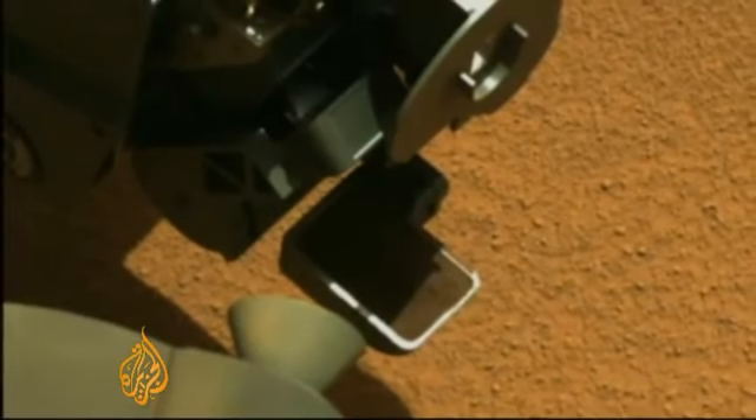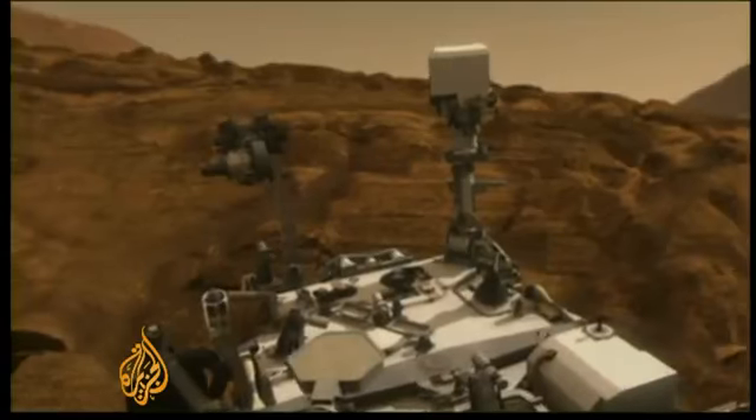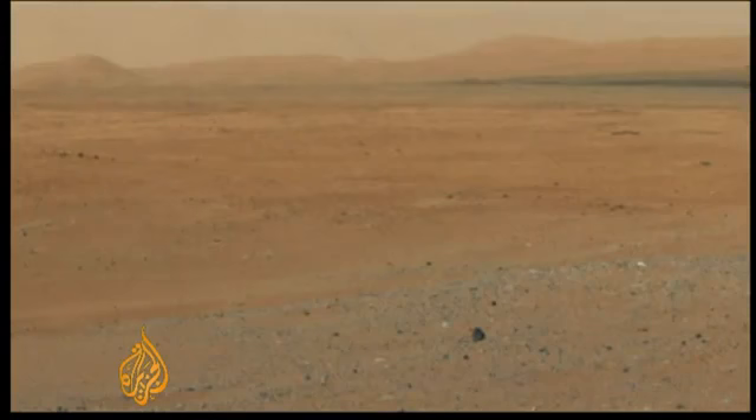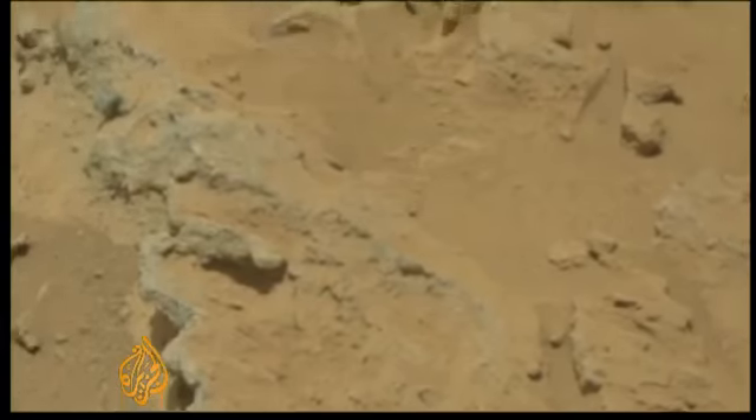Analysis of the first samples ever collected by drilling into a Martian rock revealed the presence of carbon, hydrogen, oxygen, phosphorus, and sulfur — the building blocks of life.